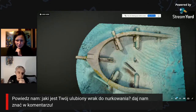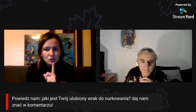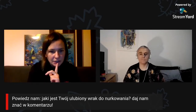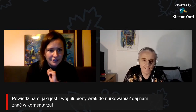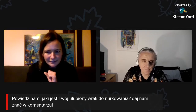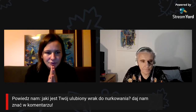Pojawiło się pytanie, ale zostawimy je na koniec – jak można zrobić kurs fotogrametrii online? O tym powiemy na końcu wszystkim i podamy wszystkie kontakty do Mariusza. W tej chwili czekamy na Wasze typy ulubionych wraków i Wasze komentarze. Mariuszu, do Ciebie jeszcze pytanie o tą słynną kotwicę.